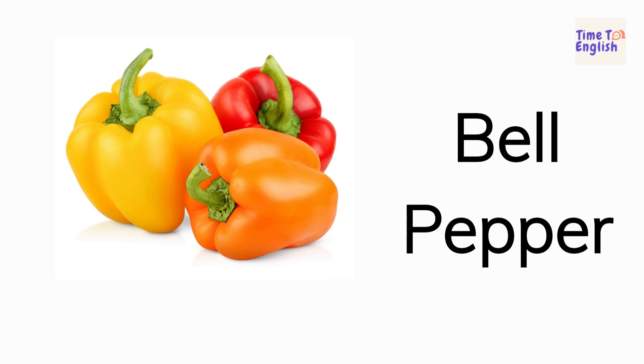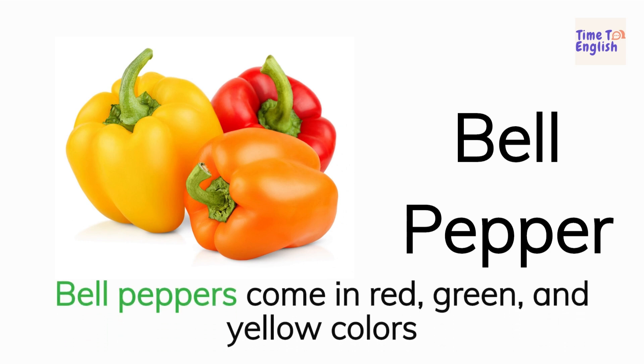Bell pepper. Bell peppers come in red, green, and yellow colors.